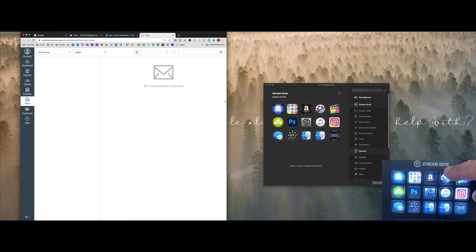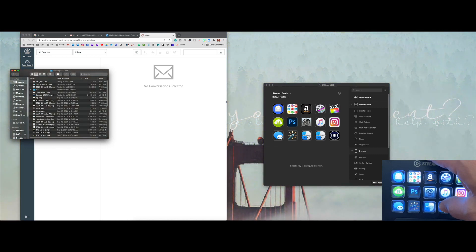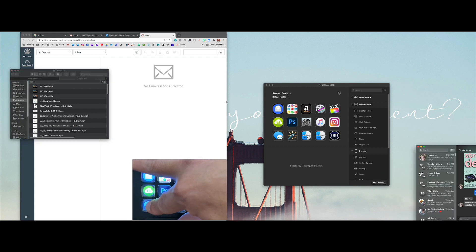You can open apps with it — this is ScreenFlow, my screencasting software that I use to create my Instagram tutorials. And of course Final Cut, Photoshop. These are super handy: my desktop Finder and my downloads Finder — two windows I go to all the time — and now I just push a button.